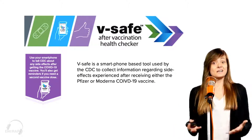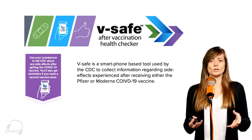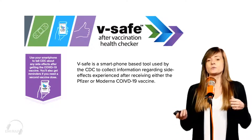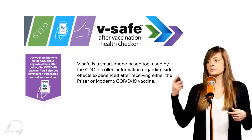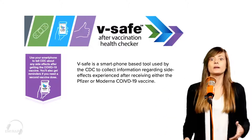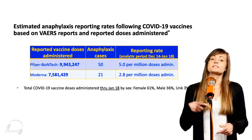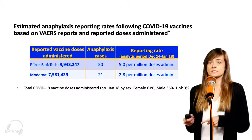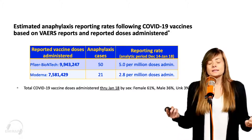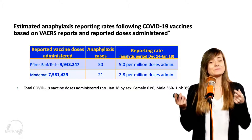We're finally getting some information on safety and side effects now that the vaccine has been out in the community. vSafe is a smartphone-based tool that the CDC is using to collect information on people's experience and side effects to the different COVID-19 vaccines. You download the app, put in the vaccine you got — Pfizer, Moderna, or Johnson & Johnson — and you track your symptoms, like fever, malaise, myalgias, whatever it might be. The biggest side effect we get worried about is anaphylaxis. Between Pfizer and Moderna, through January 18th, there were 5 per million doses of anaphylaxis to Pfizer and 2.8 per million doses to Moderna. So yes, there are some cases of anaphylaxis, it's pretty rare, maybe slightly more with Pfizer, but very minimal nonetheless.